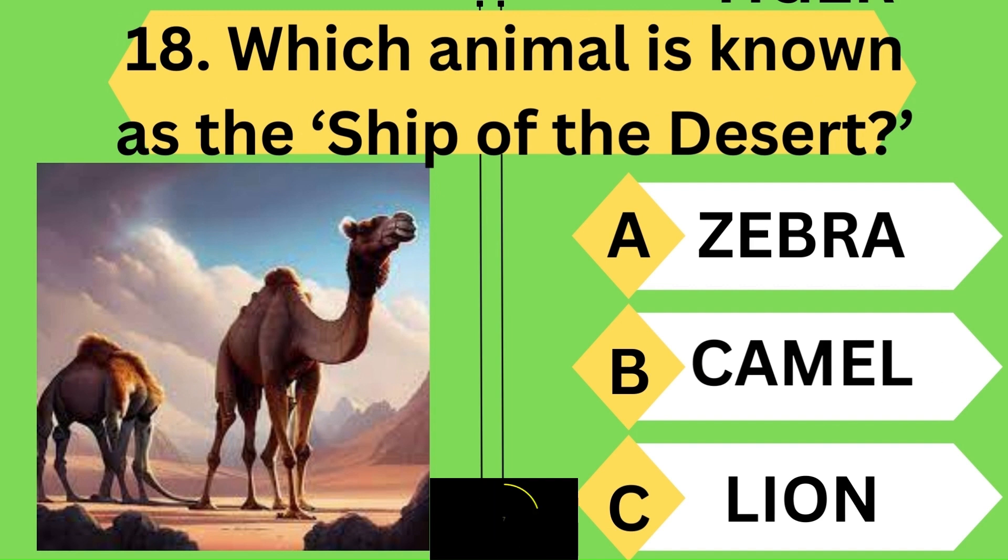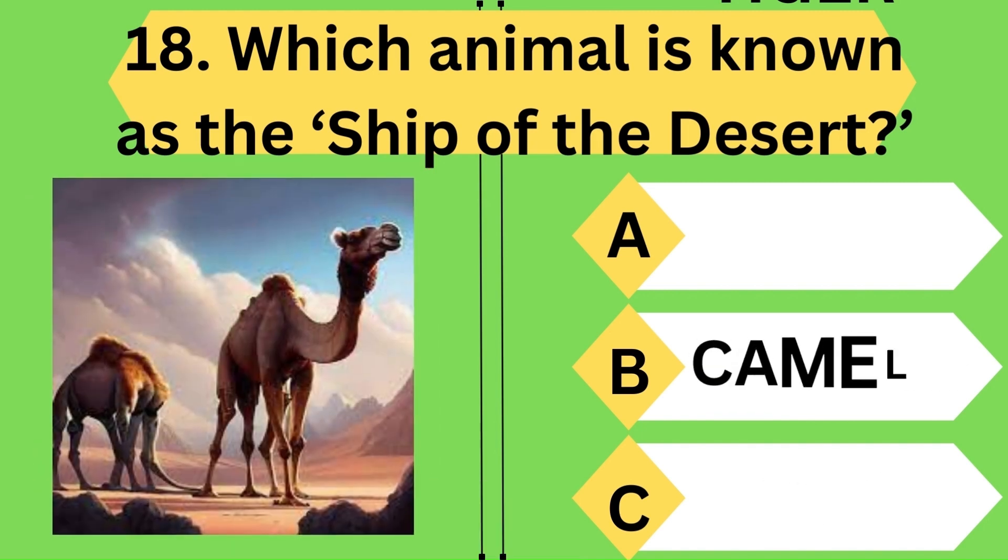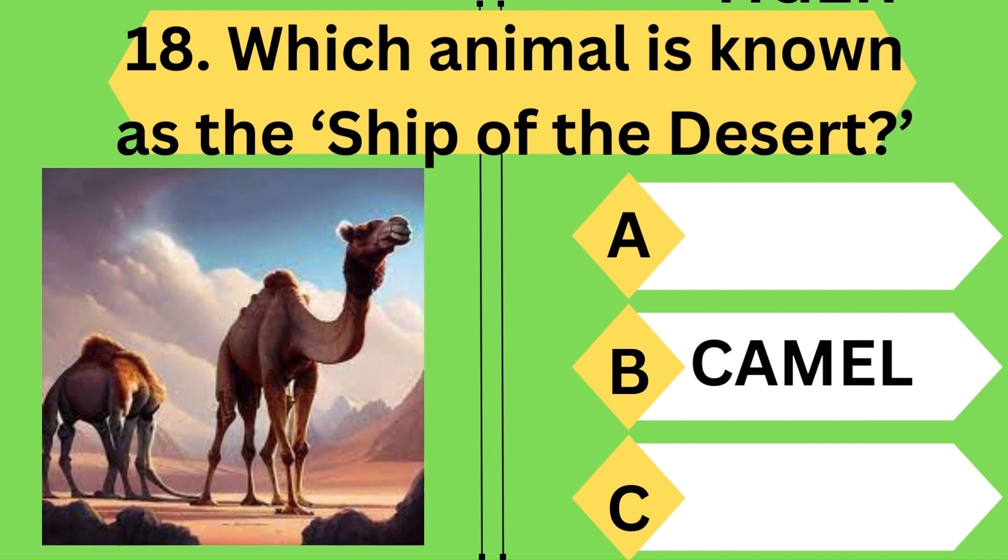Which animal is known as the ship of the desert? You again made it right — it is the camel. Keep going.